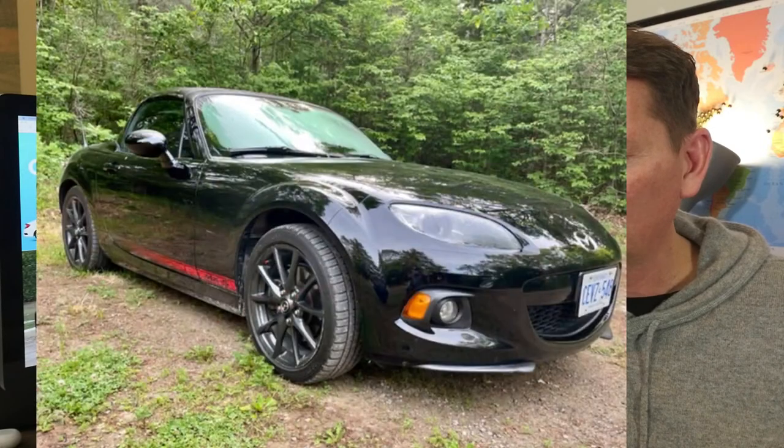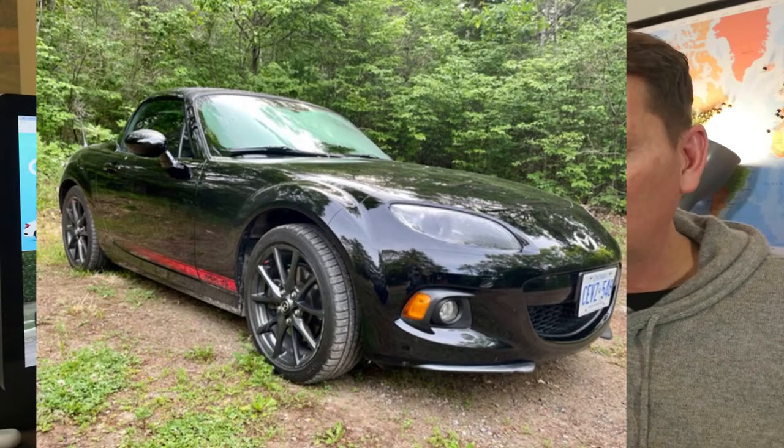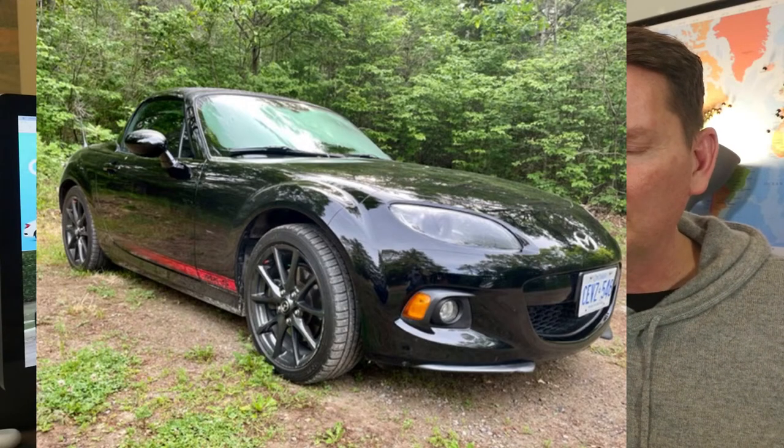This one is Rod with an MX-5. He lives in the Thousand Islands in Ontario, and that is a great car — not for the winter, but in the summer.